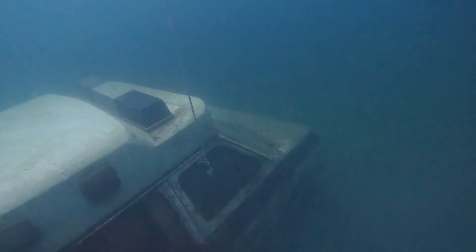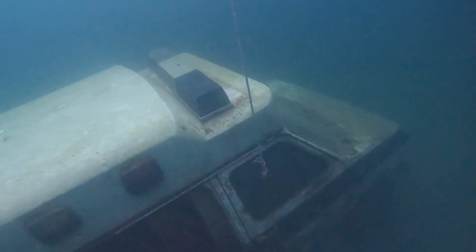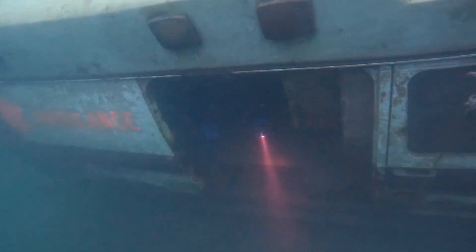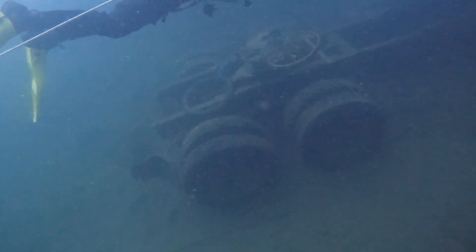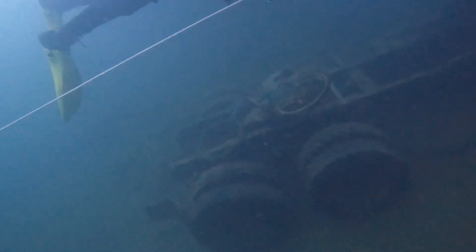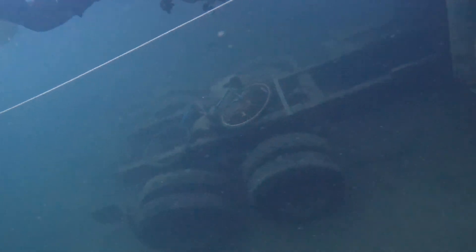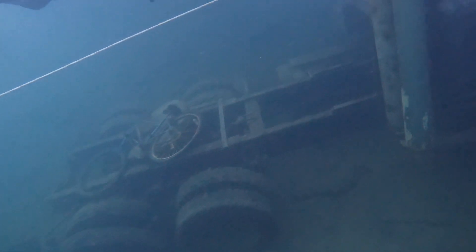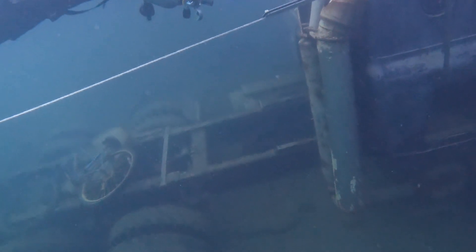I myself was not about to swim through that one, but of course Andre, the adventurous being that he is, loves to go through everything he can. We then came across this semi truck type of thing, which was added in 1998. All the while I'm practicing my buoyancy skills, because that is my primary objective at this moment.